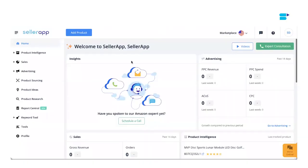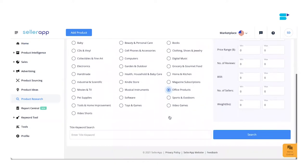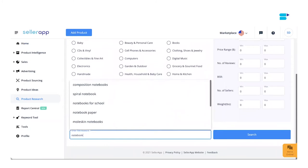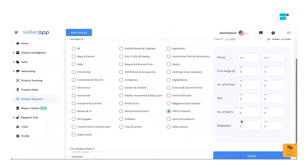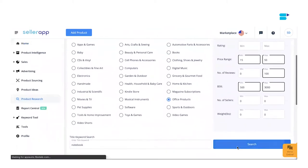Let's get started. First, you log into the SellerApp platform, then you select product research. SellerApp product research is now available in multiple marketplaces — Amazon US, UK, Canada, India, Europe, or the Middle East. Just go to the marketplace dropdown on the top right and select your marketplace. For this demo, I'll choose the United States. Select your preferred category and enter the product keyword below. If you want to narrow down your search, you can filter products by rating, price range, reviews, and more. Or you can enable smart filters if you want us to select the ideal filter for you, and then click search.